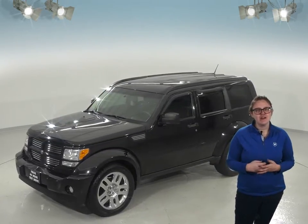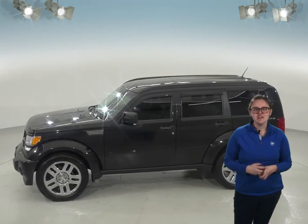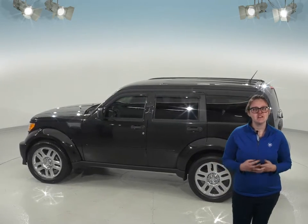It's super versatile with roof rack rails, lots of space in the second row, and tons of cargo space in the back too. In the front, you'll find a Sirius XM ready radio to keep the music playing, as well as an aux input.